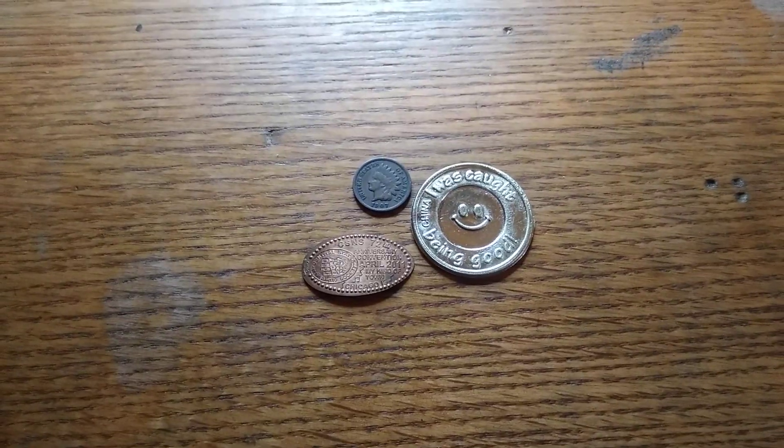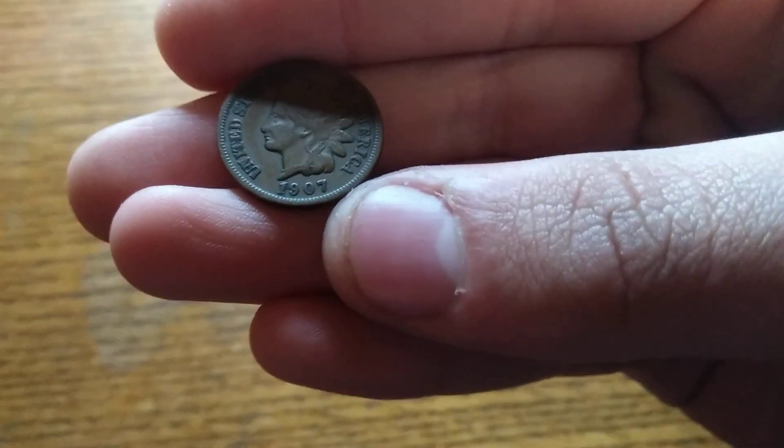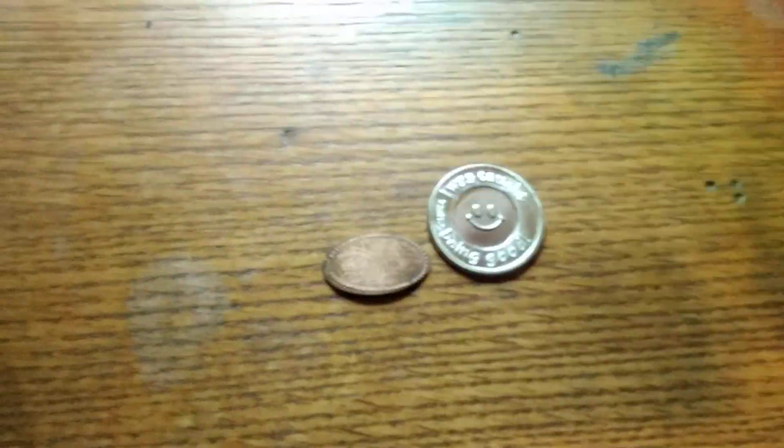Check it out, we got an Indian head penny — it's from 1907. Sweet, I'll take it.